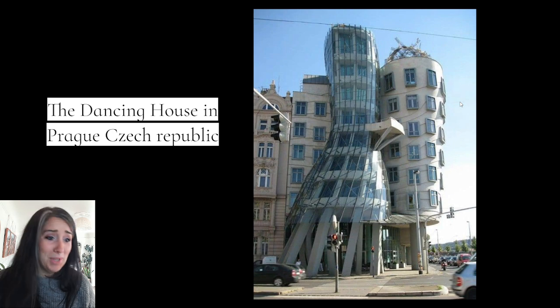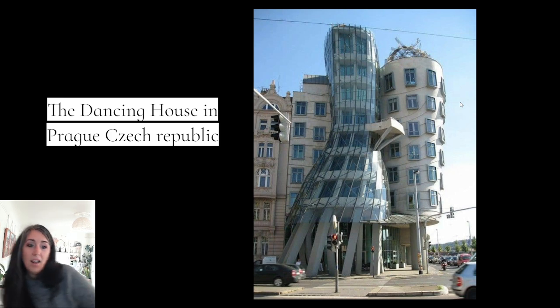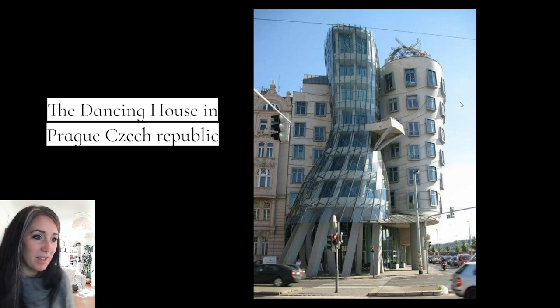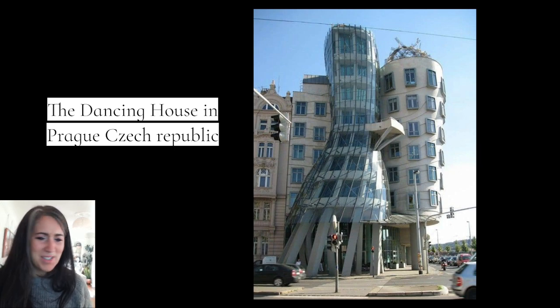I was in Prague not too long ago and I didn't see this — I'm so bummed. This is called the Dancing House, and doesn't it look like it? It looks like it's just dancing away — it could be a character from Beauty and the Beast or something. Really cool, with different angles than what we're used to. Super fun.